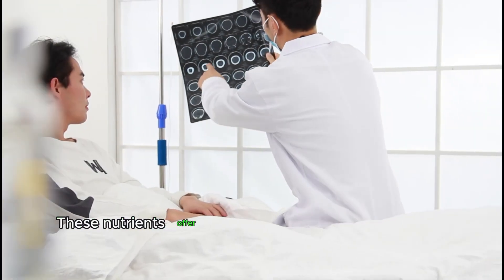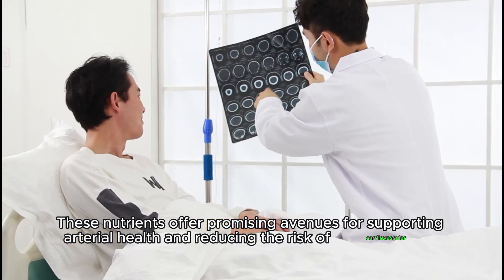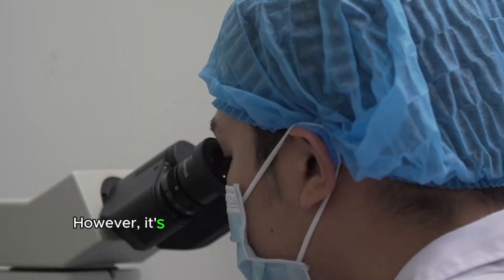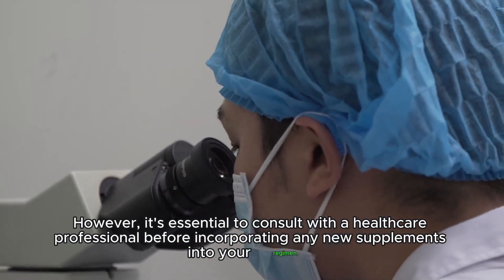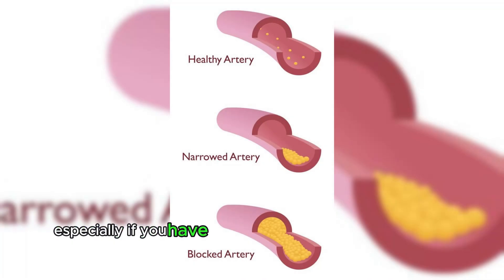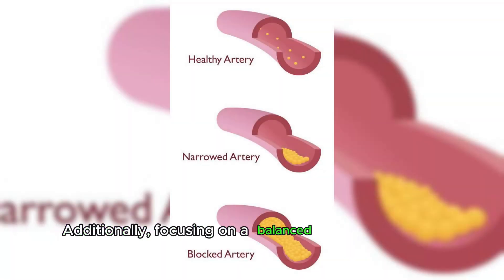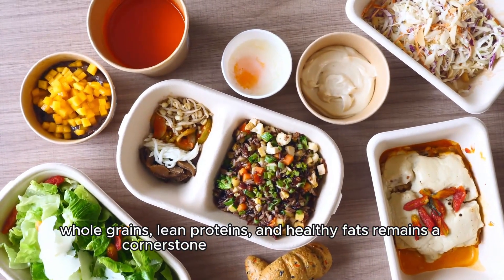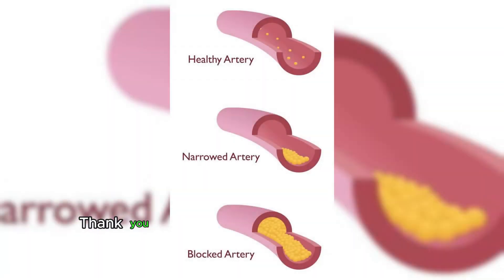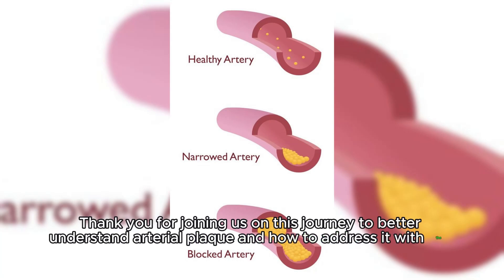These nutrients offer promising avenues for supporting arterial health and reducing the risk of cardiovascular disease. However, it's essential to consult with a healthcare professional before incorporating any new supplements into your regimen, especially if you have pre-existing medical conditions or are taking medications. Additionally, focusing on a balanced diet rich in fruits, vegetables, whole grains, lean proteins, and healthy fats remains a cornerstone of cardiovascular health. Thank you for joining us on this journey to better understand arterial plaque and how to address it with the right nutrients.